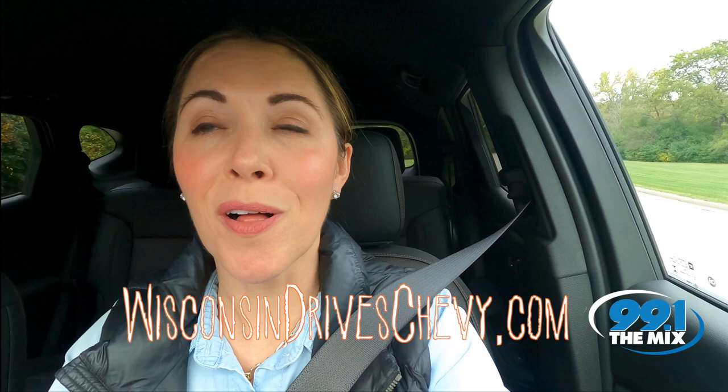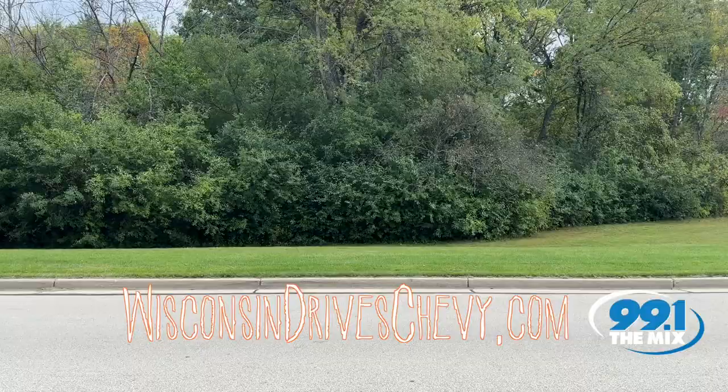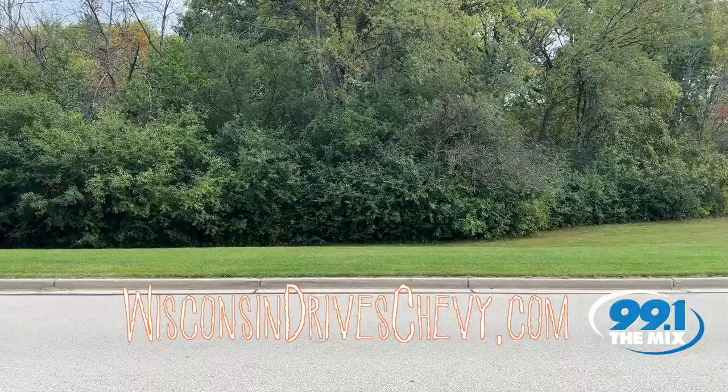Plus, there's a lot more incredible features available. That's why you would need to go to WisconsinDriveChevy.com to discover yours. Forget the tricks this October — treat yourself to the Chevy Blazer.